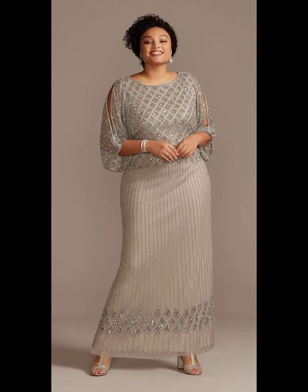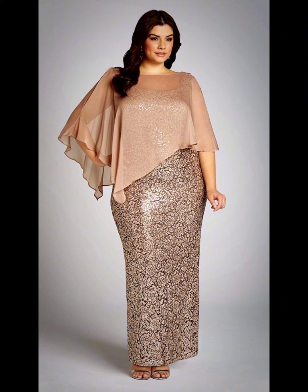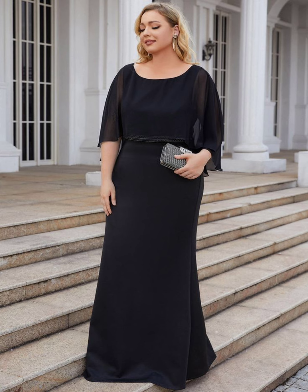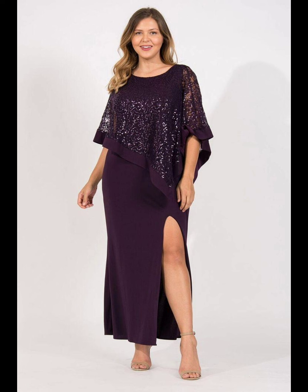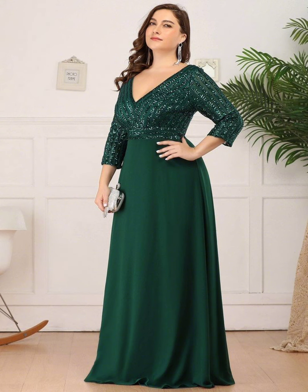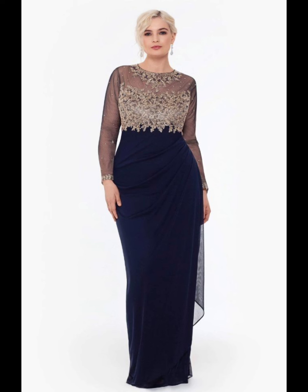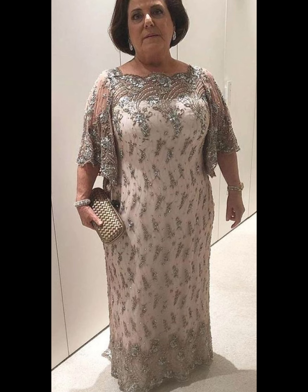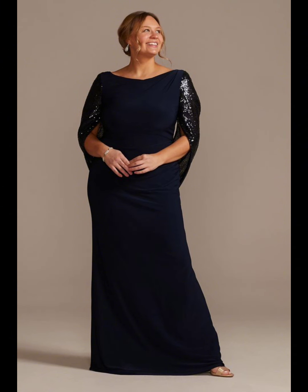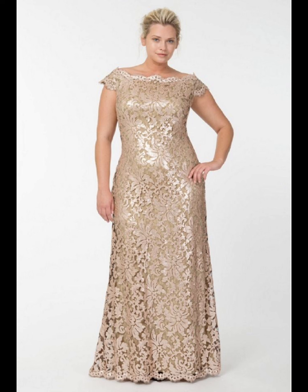There are many stores that provide plus size mother of the bride dresses for shopping, like David's Bridal, Adrianna Papell, and many other stores. You can also buy these stylish and impressive looking dresses from different online stores. Online shopping is very popular nowadays, so you can buy this type of stylish and amazing dresses from different online websites like Amazon and Alibaba.